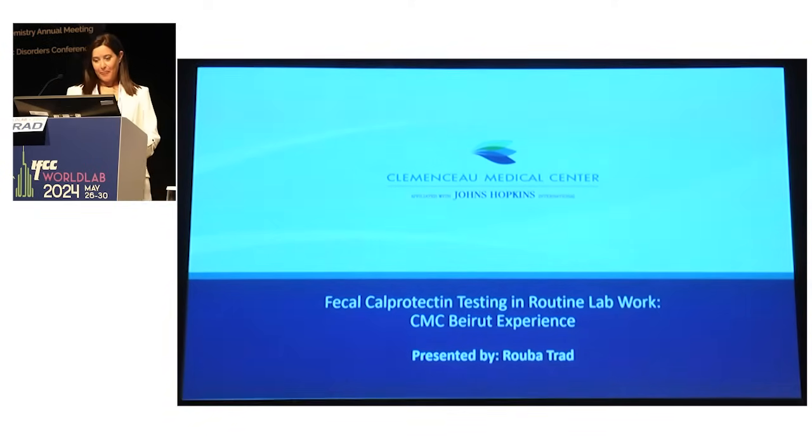Good afternoon everybody, and thank you for joining me in this educational workshop. I would like to thank Bulmans for allowing me this opportunity to share our experience in the lab and how we implemented the fecal calprotectin on a limited platform using immunoturbidimetry method. I would have never been able to do that without our leadership and our quality team who were able to implement this test.